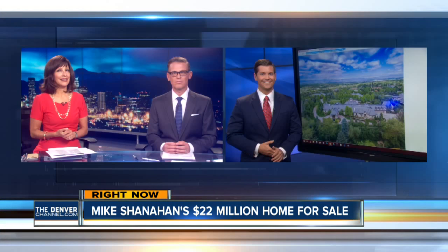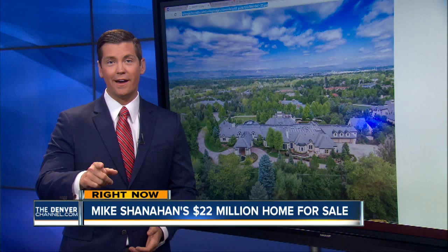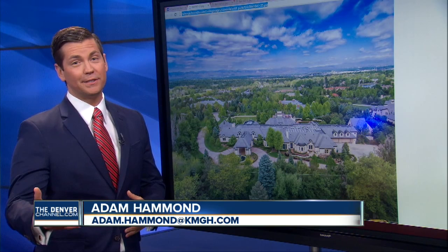Adam Hammond just had to go get a look inside. He said he's starting a collection right now, going to send his hat over to Ann — help out however you can. The best part about the former Broncos coach selling his house is that we can now look inside.